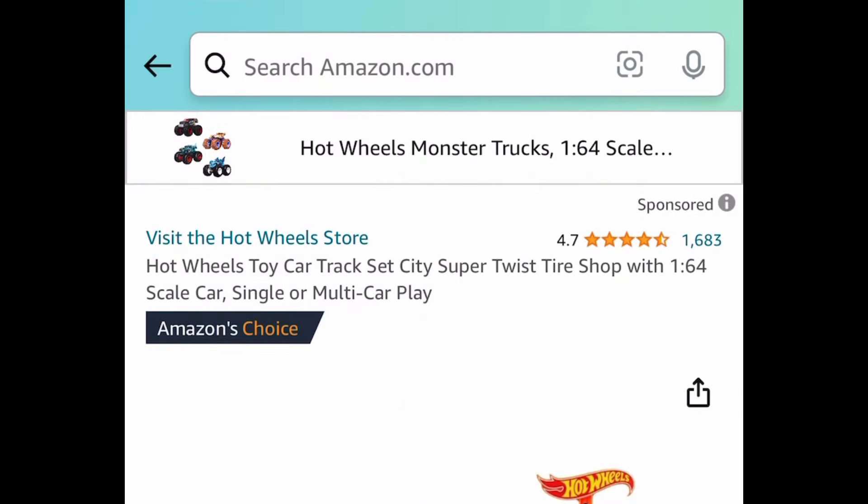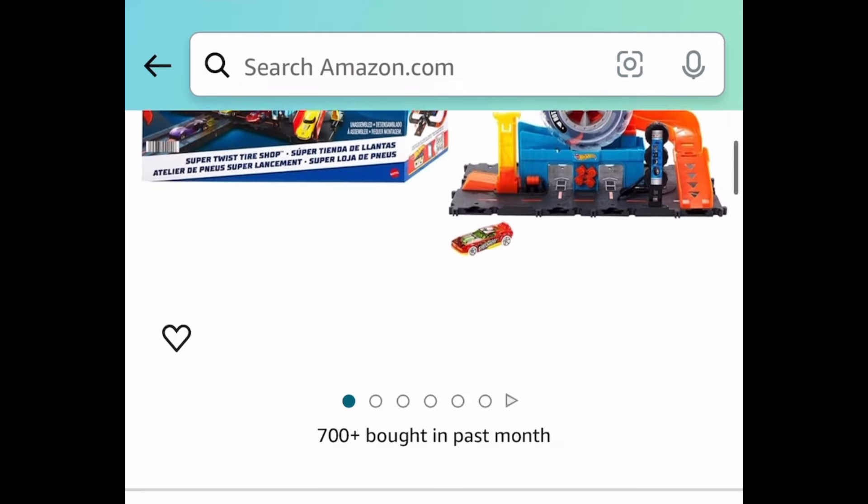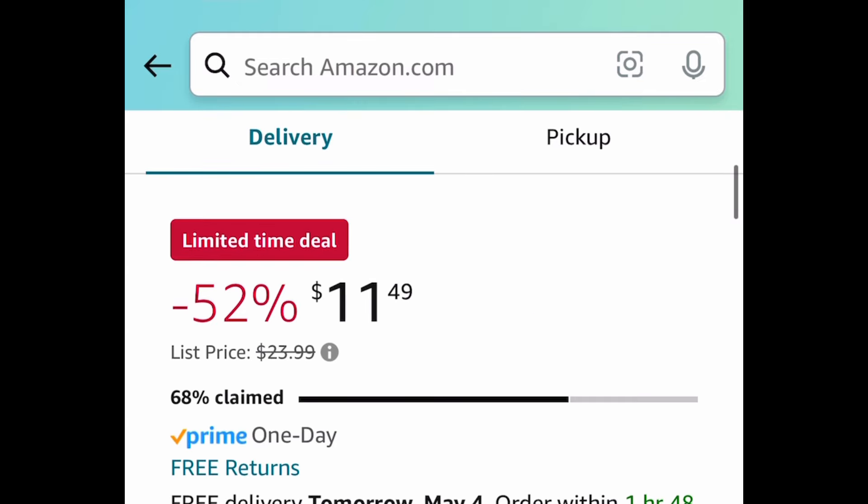The next deal is a lightning deal — the Hot Wheels City Super Twist Tire Shop set. This one is a lightning deal and it's priced at $11.49.